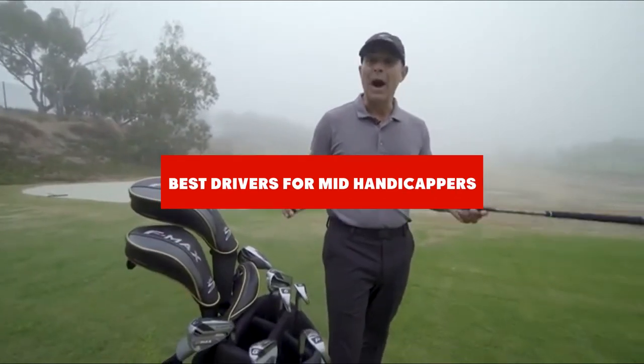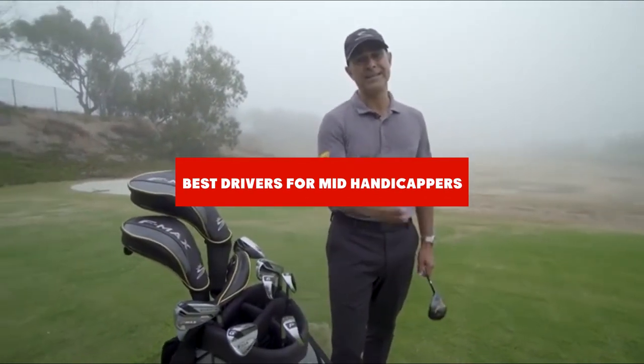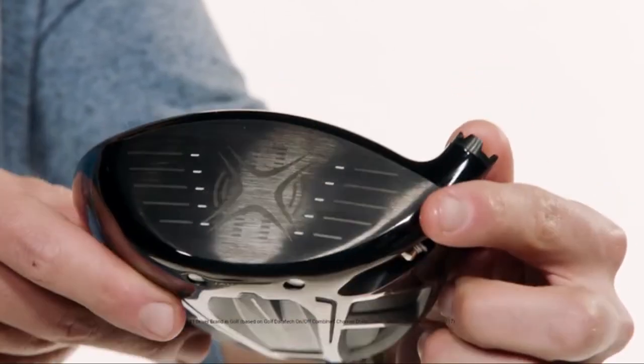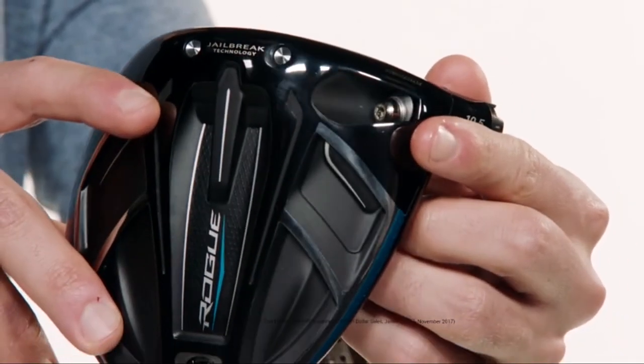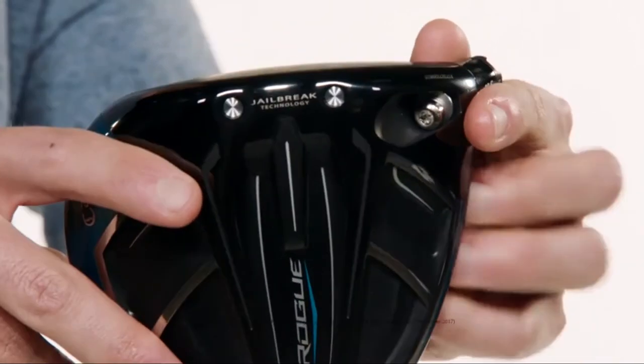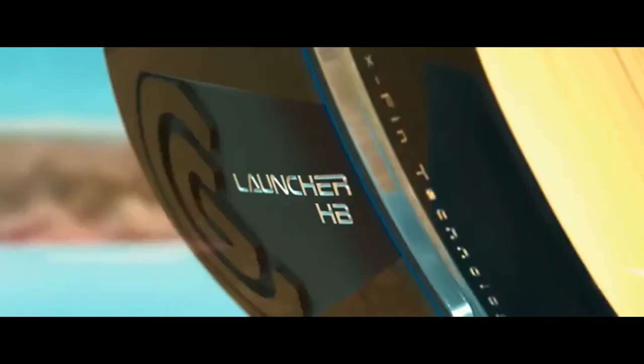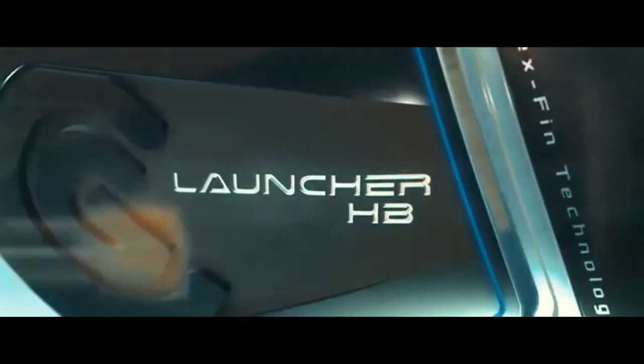If you're looking for the best drivers for mid-handicappers, here's a list you must see. We made this list based on our personal preference and sorted it based on their features, prices, quality, durability, and reputation of the manufacturers. Also, we've included options for every type of customer. So let's get started.